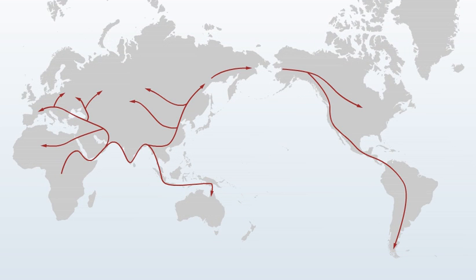DNA analysis can tell us what part of the world our ancestors came from and help to identify relatives with whom we share a common ancestor. By combining DNA analysis with traditional genealogy, it is possible to go much deeper into our ancestry than the written record alone can take us.